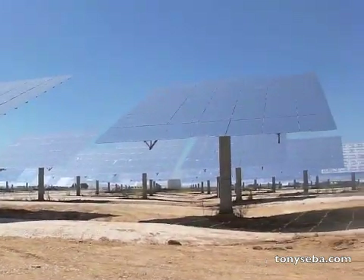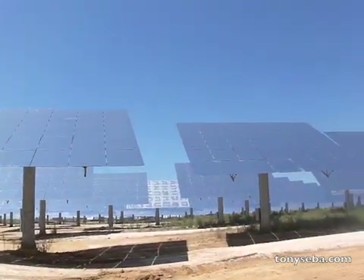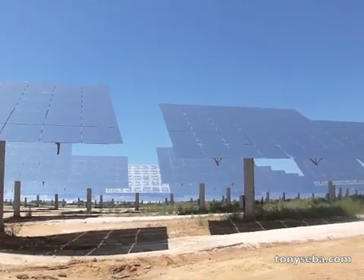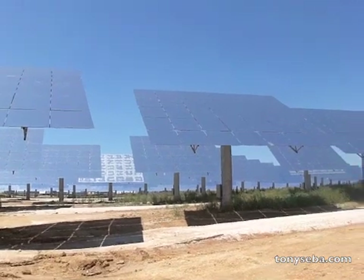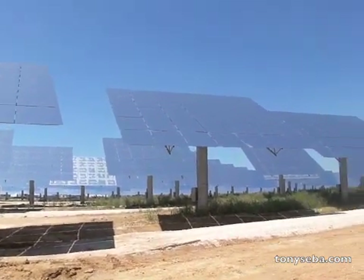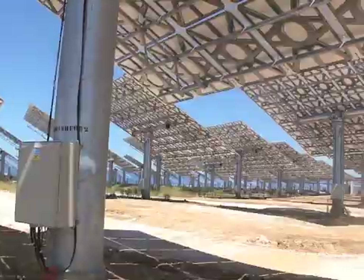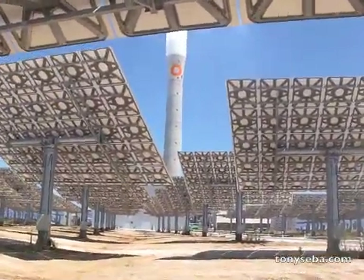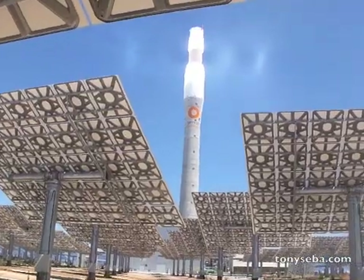What you see is mirrors — this is not PV. These are mirrors, not unlike, but a little higher quality than what you have in your house. And all of these point up there on top of the power tower.